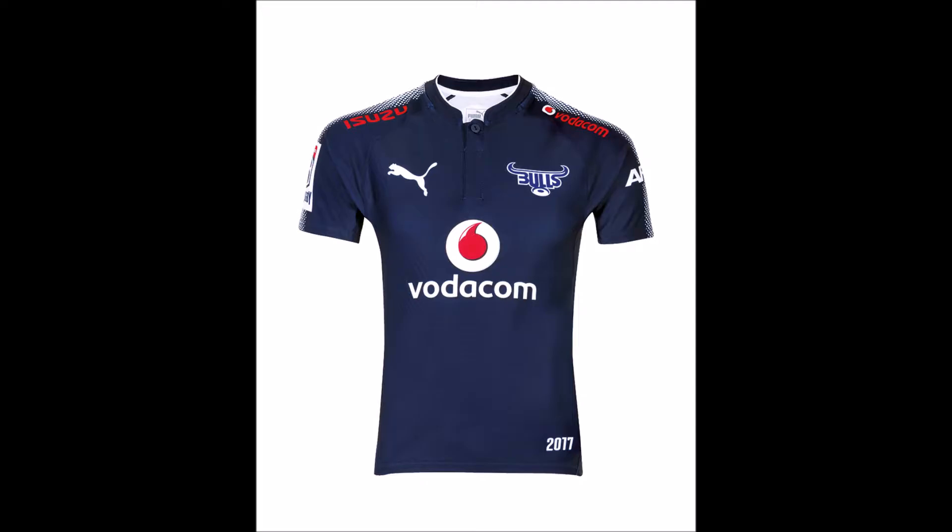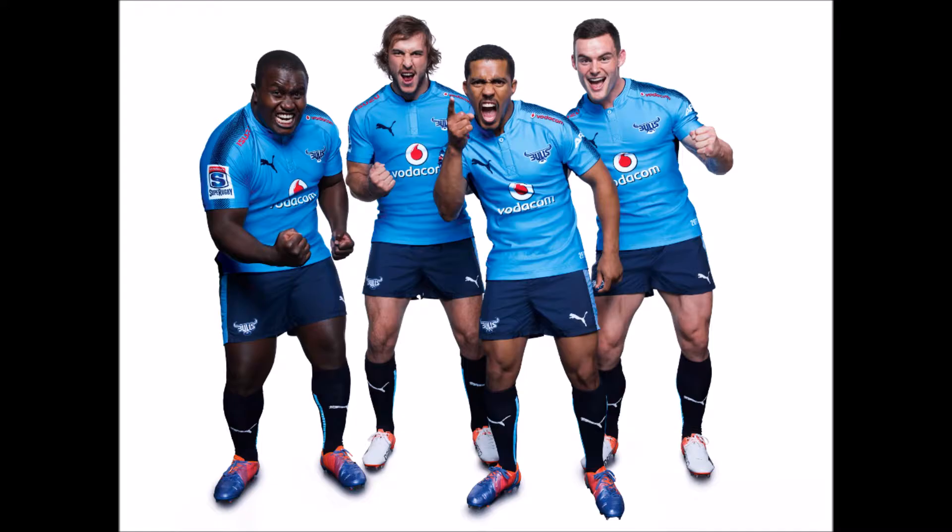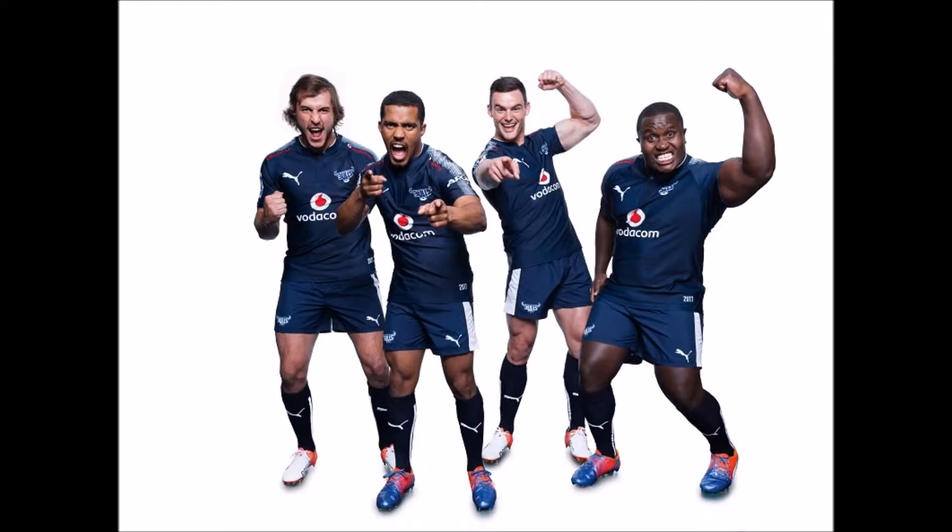Basically, all the designs and inspirations come from our Puma International Design Team — that's where they all originate. But then, obviously, the input from our local merchandising team is important, and finally, also, the feedback from the team. So it's actually a three-way collaboration — everyone's involved in the creation and the development, but it's important that all three areas have input and approval. So it's a team effort.